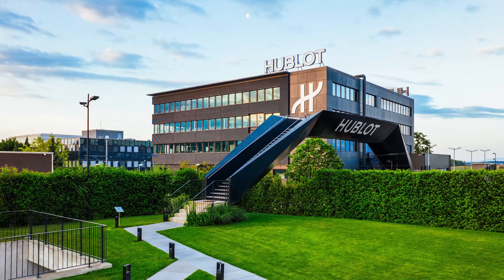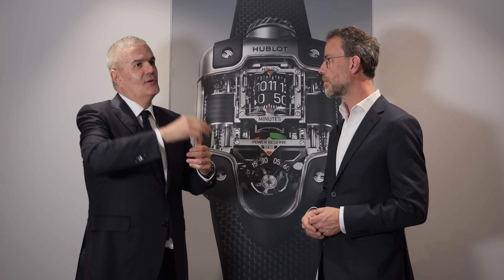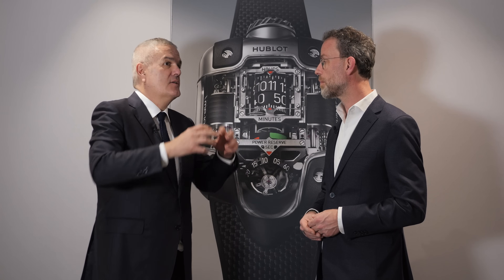We're also going to make more movements in-house. To be part of the big brands, we need to be more verticalized — to have more of our own movements, and for that we need more space. We already have two buildings here in Nyon at our manufacture, and we're building a third one, even bigger, which we'll call 'La Manufacture.' The idea is not to double our watch production but to verticalize. Today about 30% of our production uses our own movements, and we want to reach 80% — it's a 10-year plan. The new building will be ready at the end of 2026.